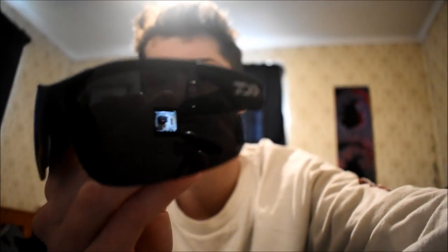First thing you need when you're trout fishing — everyone needs a pair of these: Polaroid glasses. A pair of Daiwa Polaroid glasses. I can see everything in the water with these. They help so much when you've got that glare going on the water — put these bad boys on and you are sorted. You can see everything, well not literally everything, but you know where I'm coming from.